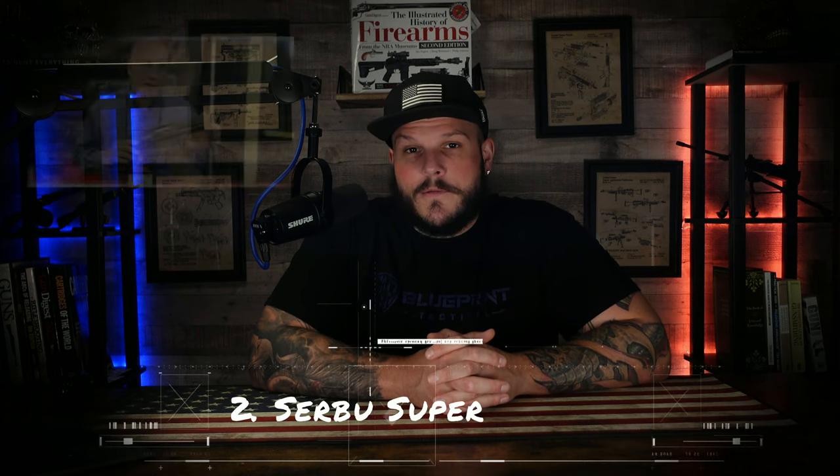Number two: the Serbu Super Shorty. Don't be fooled by its tiny size. This compact 12-gauge shotgun is a powerhouse in close-quarters combat. Serbu did also produce a 20-gauge upon special order, but it wasn't all that common. Originally starting as a sawed-off shotgun, the Serbu Super Shorty takes compactness to a whole new level. With a barrel length of only a few inches, it's easily concealable and packs a surprising punch. The Super Shorty was discontinued in June of 2022 in order for Serbu to focus their time and resources on their .50 BMG line of rifles.